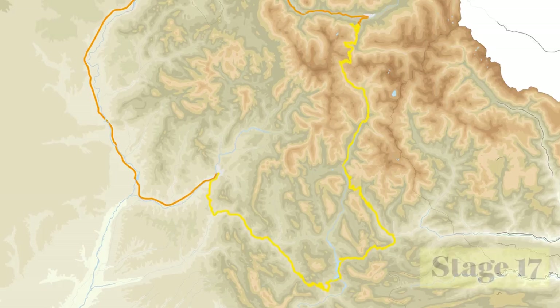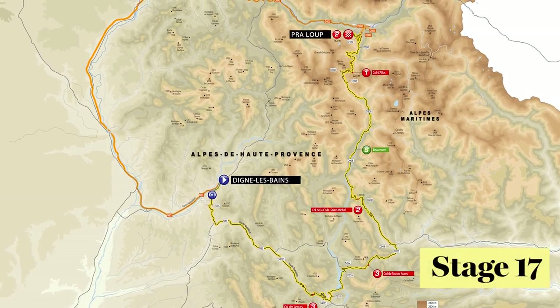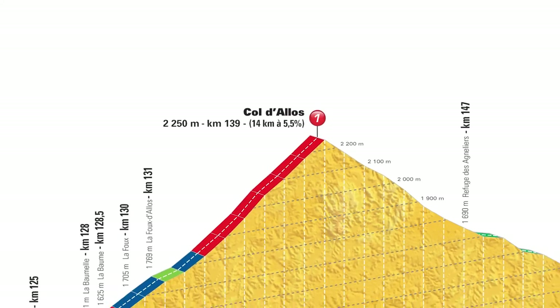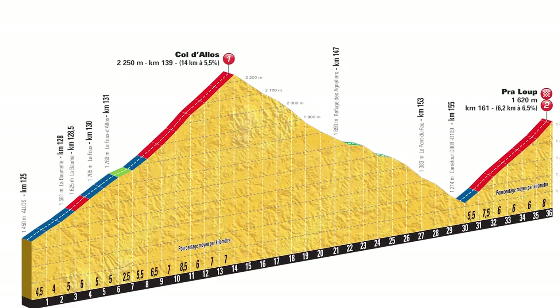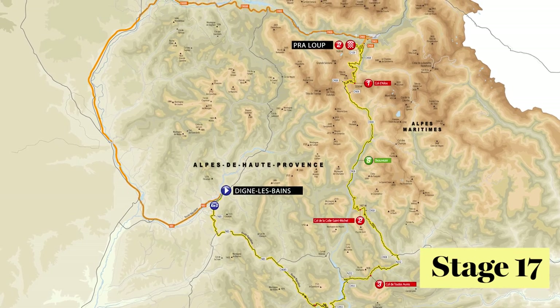Coming after the second rest day, Stage 17 will be a crucial one to watch, with the Category 1 Col de la Croix de Fer coming 22 kilometres from the finish, among a tough sprinkling of Category 2s and 3s throughout the day.